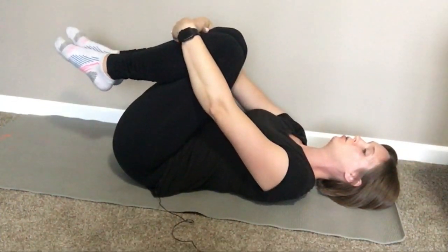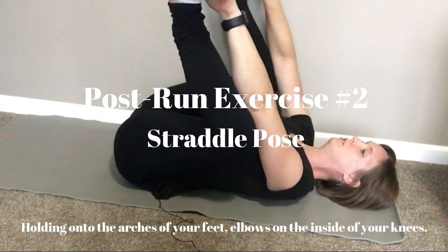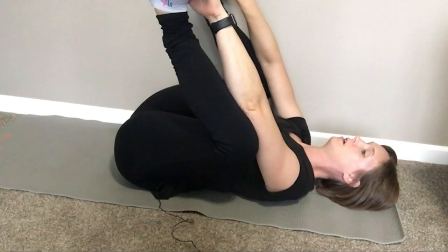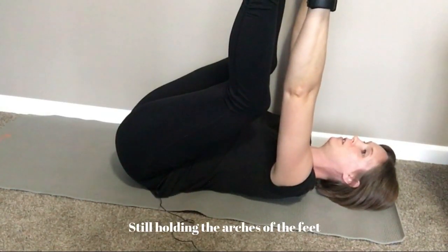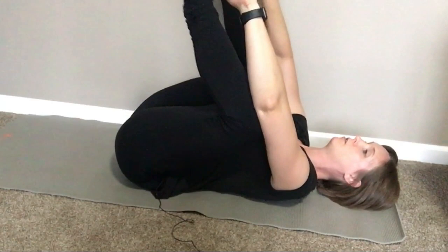Then switch to what I call straddle pose. You can hang out here because this feels like a good stretch too — again two times 30 seconds. I also like to straighten my knees a little bit because then you get a little more stretch in those tissues in the low back. That one is a little more intense, so you don't have to hold it quite as long — maybe two or three good deep breaths and then come back down.